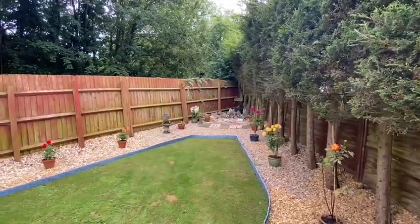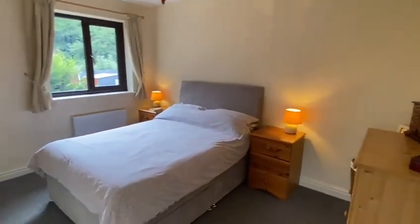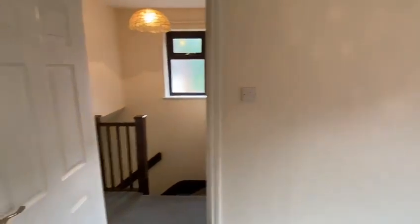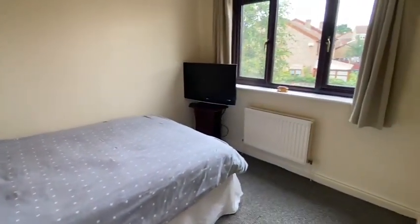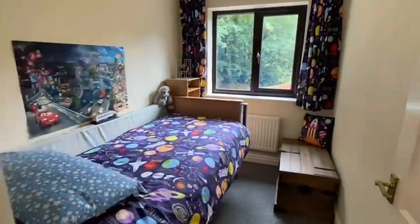We'll just pop upstairs and tell you a little bit more up there. Just the last couple of steps — up we go. Three bedrooms up here. The main bedroom is on the back, all been redecorated and done. New carpets throughout. Bedroom two is on the front and bedroom three is at the back.